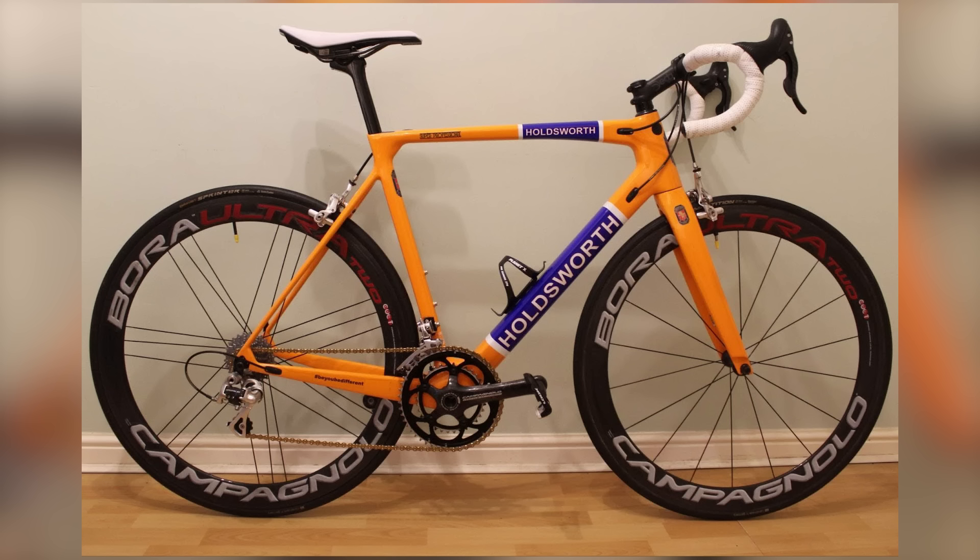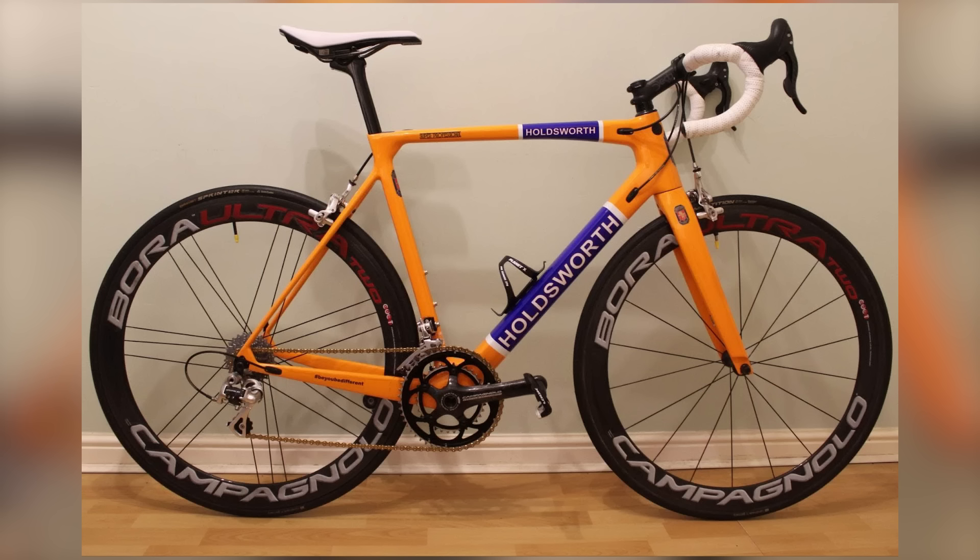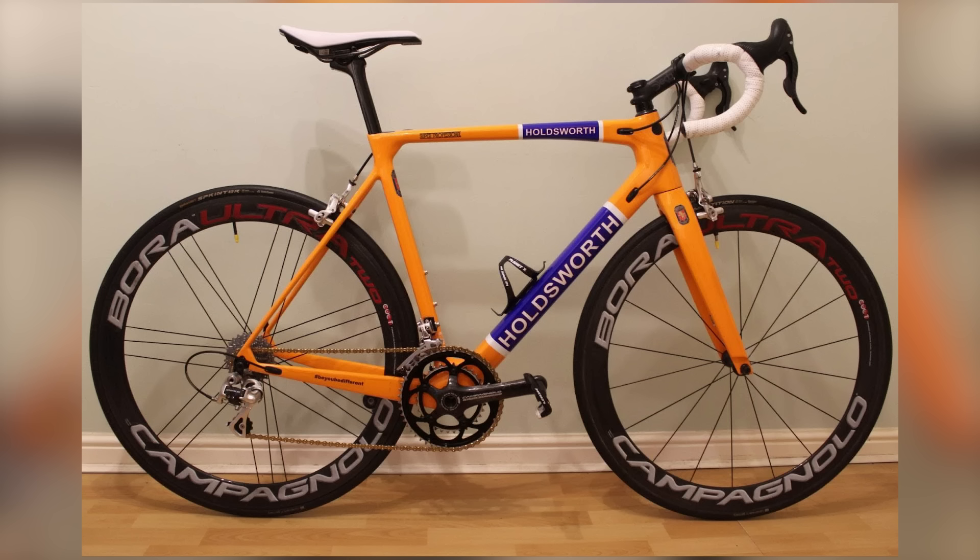Next: a Holdsworth, as used by the team when Holdsworth was bought by Planet X and they tried to reinvigorate the brand. This one has a gold chain, Bora Ultra wheels with tubular tires — you don't see many of those these days — and a very extended-looking stem. Nice white bar tape and white saddle. Verdict: super nice.